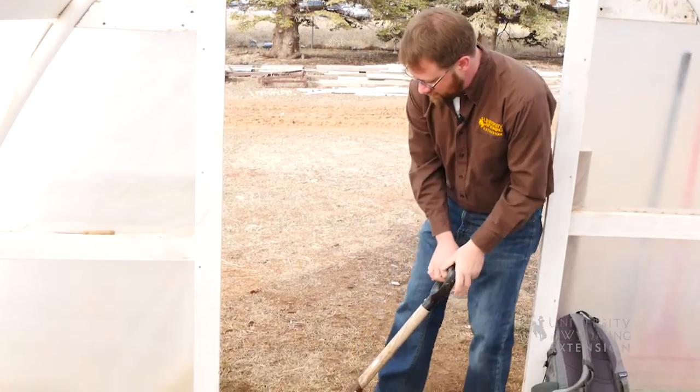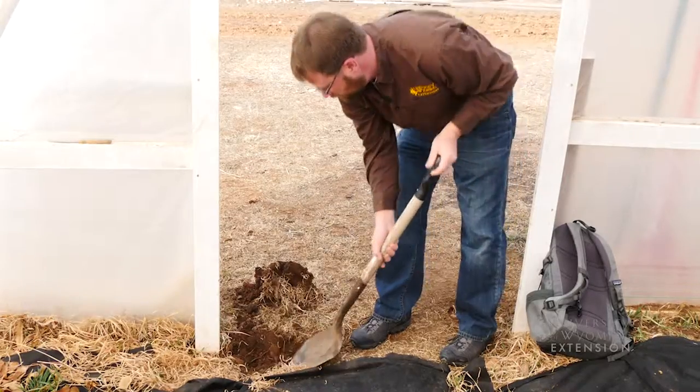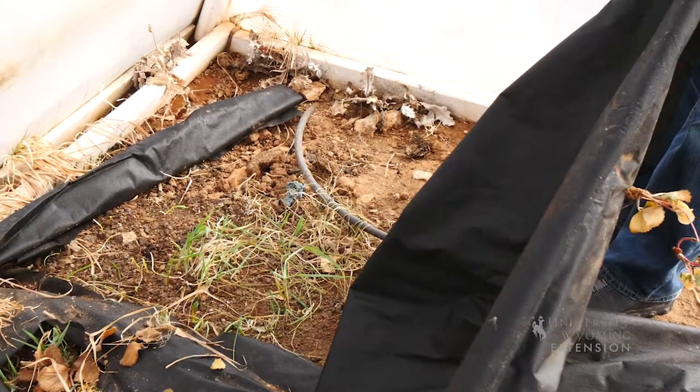You want to think about this when you are building your high tunnel. A great idea is to dig a trench around the perimeter, and when you install the cover, bury that plastic 6 to 12 inches deep along all sides.